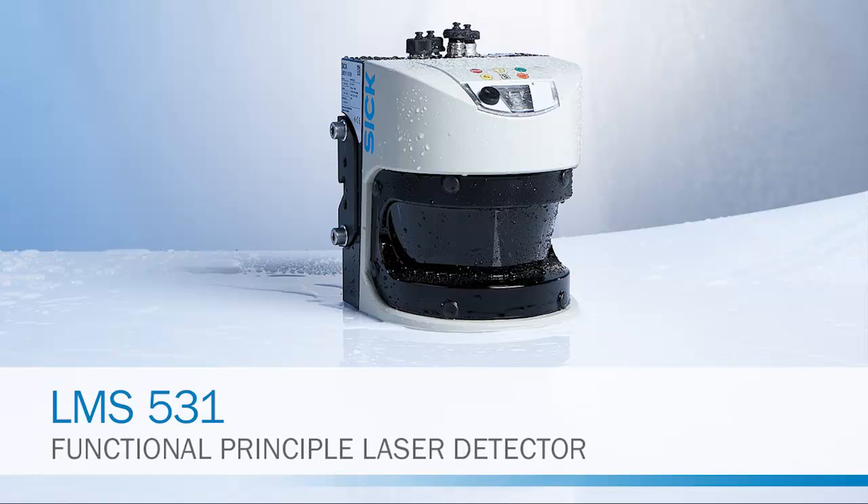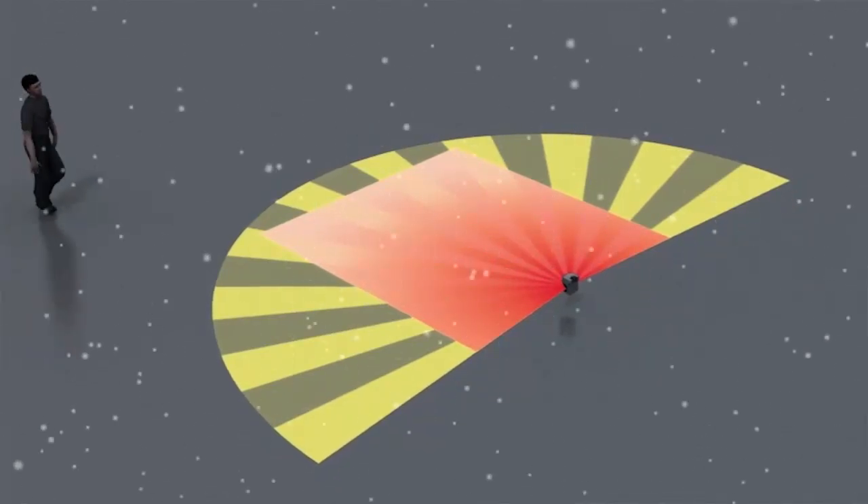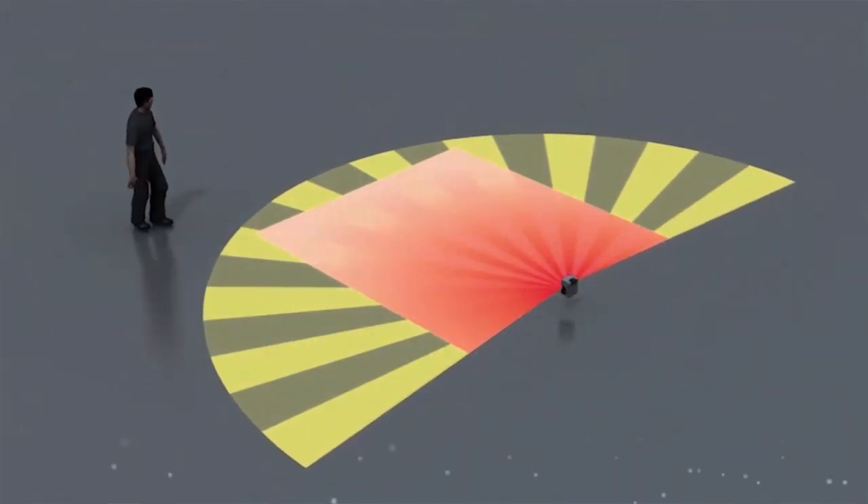Introducing the SICK LMS 531. In outdoor perimeter guarding applications, rain, fog and snow challenge sensors' ability to accurately detect an intrusion.